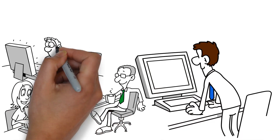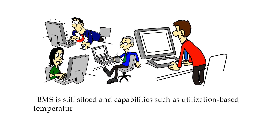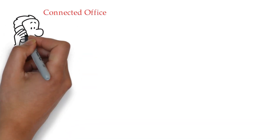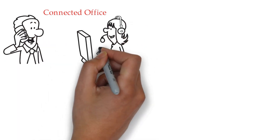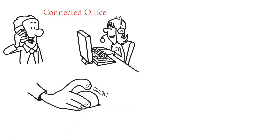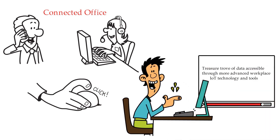At this level, the sole focus is on what's happening in the workplace. BMS is still siloed, and capabilities such as utilization-based temperature and lighting control are still an aspiration. Most organizations need to be at this connected office stage now, or at least set it as their new starting point. Though it's a significant step up from the status quo, a large percentage of facility data sits unused, often leading to risky occupancy planning decisions. Also unused is a treasure trove of data accessible through more advanced workplace IoT technology and tools.